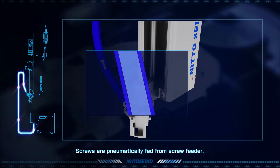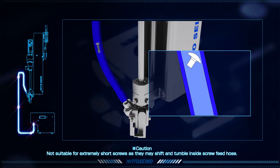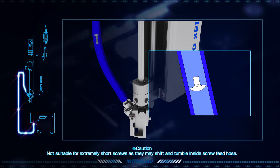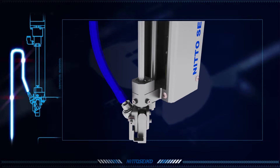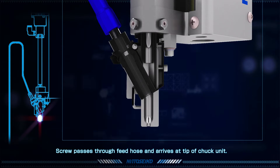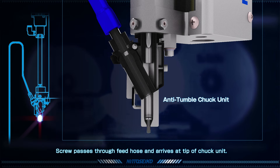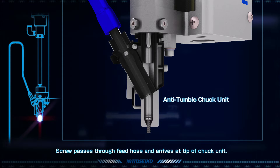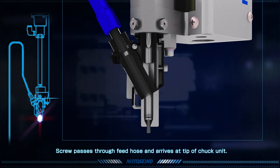During the system design phase, it's important to keep in mind the size of the screw that will be fed. This application may not be suitable for extremely small screws, as they tend to shift and tumble inside the screw feed hose. From the screw feeder, the screws pass through the feed hose and arrive at the tip of the chuck unit. With Nito Seiko's proprietary anti-tumble chuck unit, there is no need to worry about inverted screws, as screws are delivered in the correct position every time.